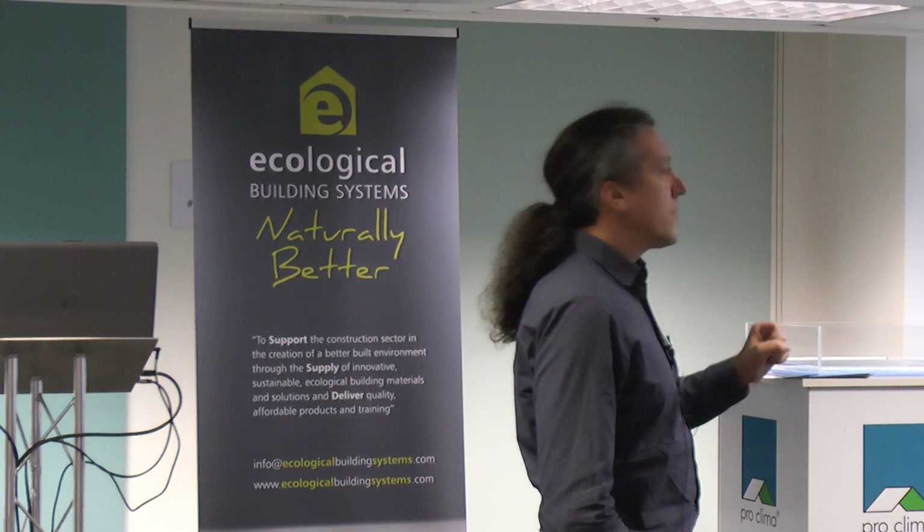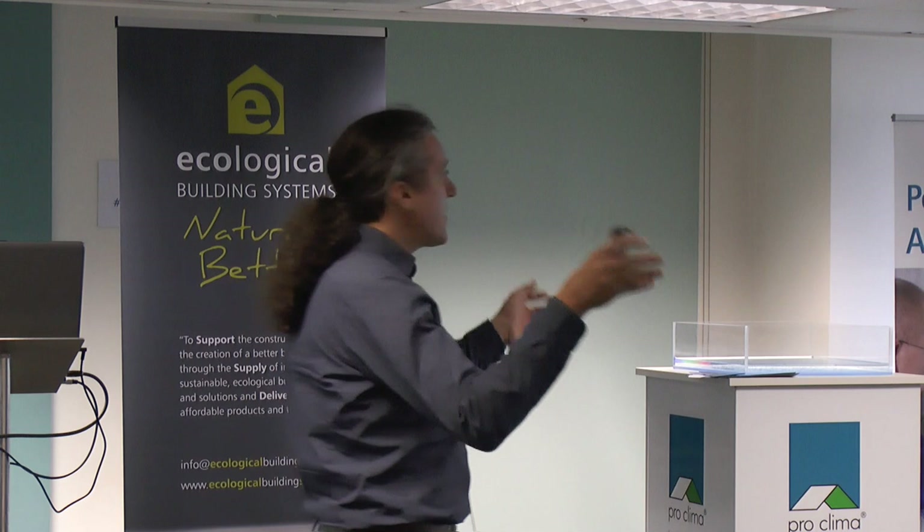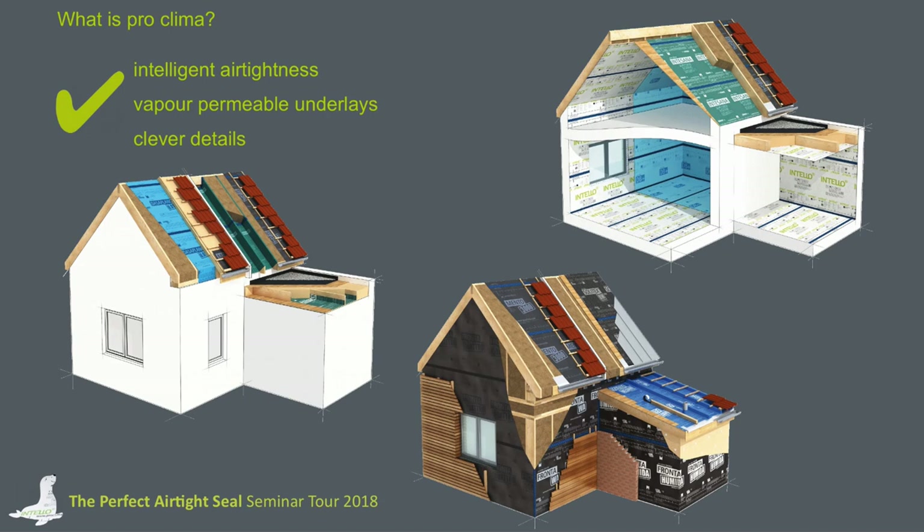Airtightness is just one of the topics that we are following. We've also got an assortment of roof underlays that we are selling throughout the world — in the UK, in Germany, and in many other countries in Europe and overseas. I will have another presentation about roof underlays. We are also having solutions for refurbishment situations. There are a lot of houses that are leaky concerning airtightness that need an extra protection layer against weathering, and we can deliver products for that. We also have a system for making walls weather tight at the outside.